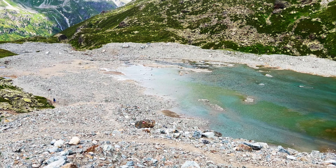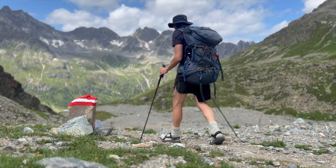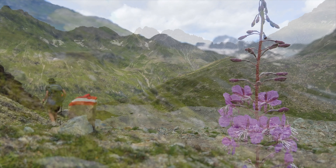Awesome. So we made it up here. Looks like that's our hut down there where we'll be staying tonight — Heidelberger Hut. It's a bit of a steep route down, but going down is the easy part.